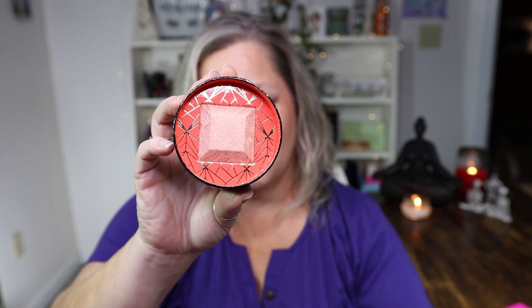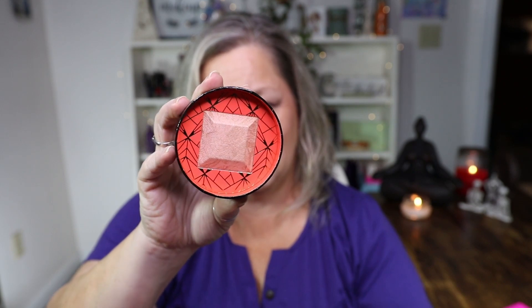Very pretty. It has a swirled color in it. Kind of reminds me of Laura Geller with her baked swirled blushes and stuff. You can't see it very well, but it's very pretty. And it's nice and soft. I like that. So, that's the highlighter.